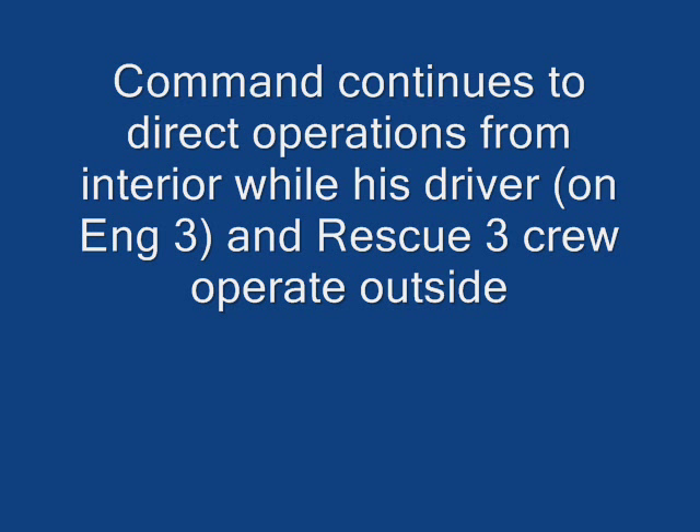Command, Engine 3. Engine 3, go ahead, Brian. We're going to hold up on charging that line — we may not need to do it just yet. I think we've got it knocked down, but let's get it ready in case we need it. Rescue 3 portable — copy.